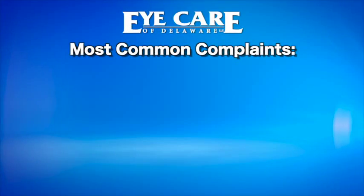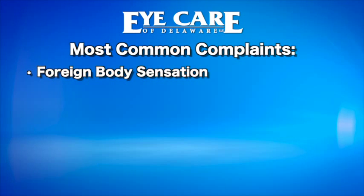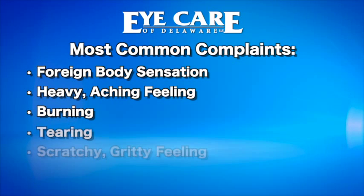Since you are undergoing a surgical procedure, you should expect some moderate discomfort during your recovery period. You should not experience any pain either at the surgery center or at home — if you do, inform us immediately. As the numbing drops wear off, some patients describe the discomfort as a foreign body sensation, such as a piece of sand or an eyelash in the eye. Others state the eye feels achy and heavy, but the most common complaints are burning, tearing, and a scratchy sensation.